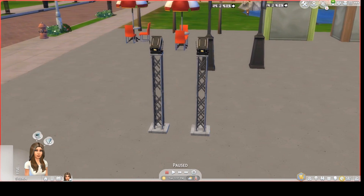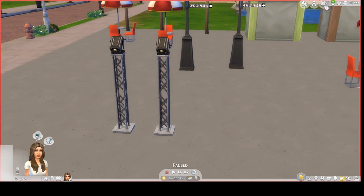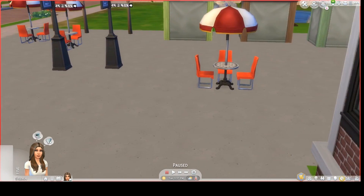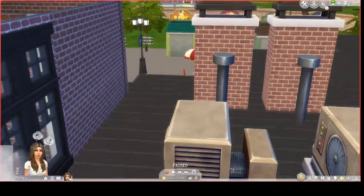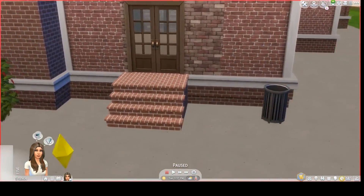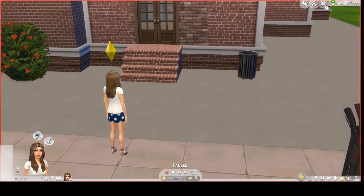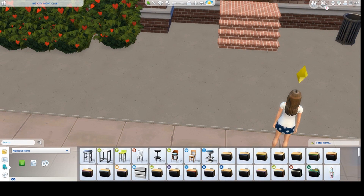I put the strobe lights outside because I like the strobe lights, but I was concerned that inside they would hurt my eyes. Here is of course the roof. I'm now going into build mode. There are also some special bushes from Get Together on this lot.